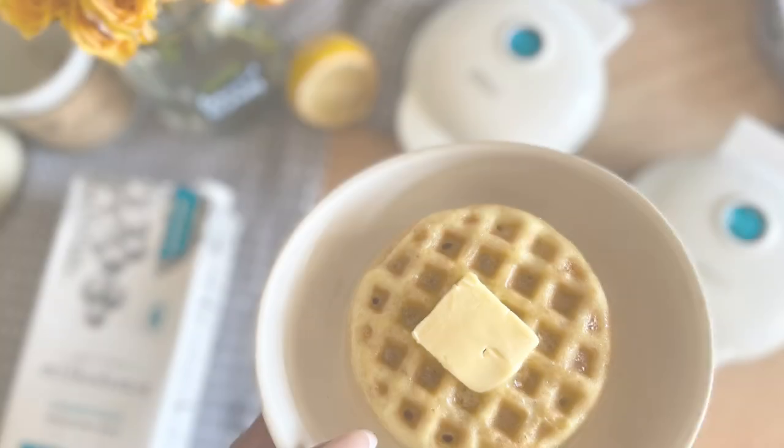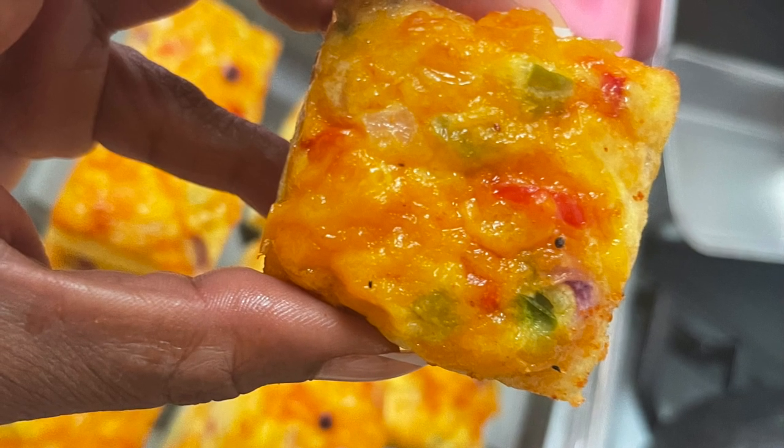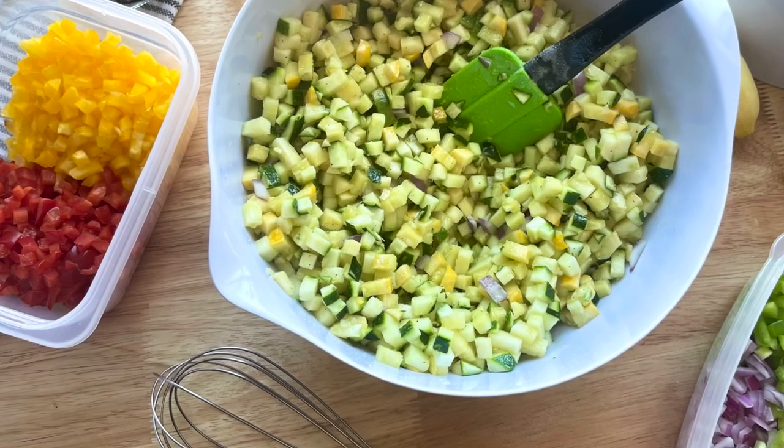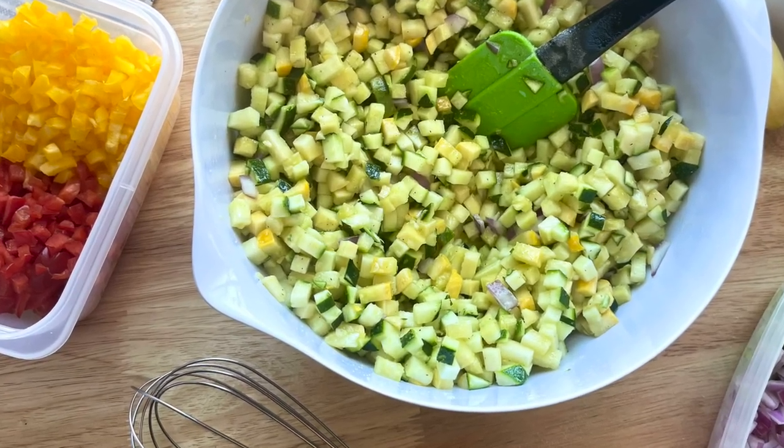Hi everybody, welcome or welcome back to the channel. Today's video features a series of breakfast staples that I've really been enjoying this week and have eaten to lose more than 100 pounds on the keto diet.